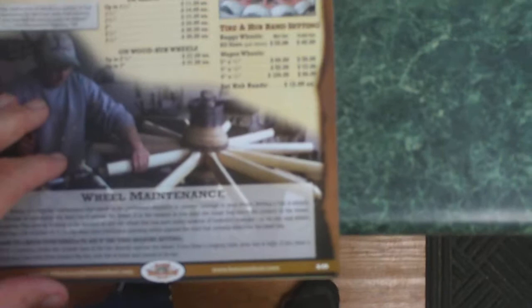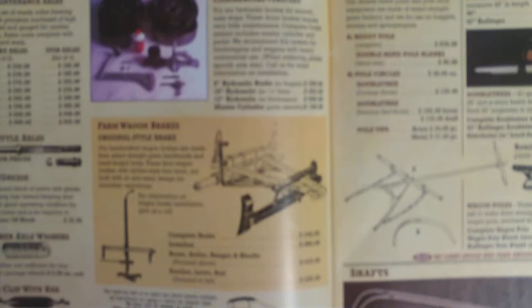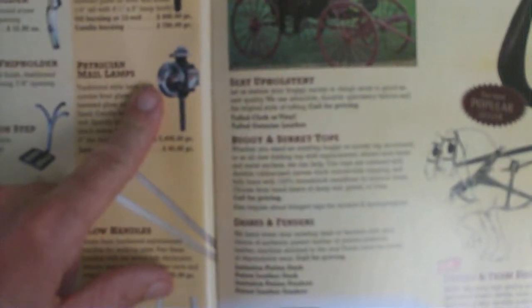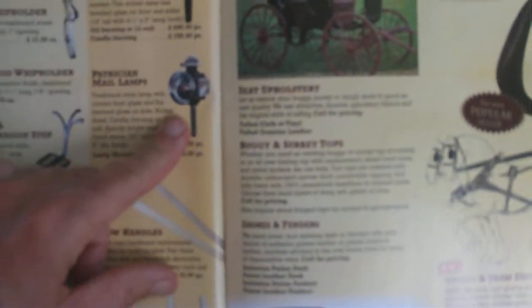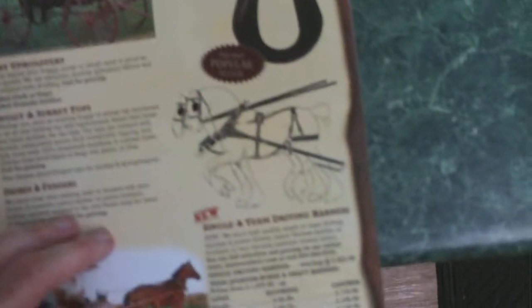I found Hanson Wheel and Wagon Shop online through one of my searches. Look at this — you never know what you're going to find in a catalog. Some pretty cool stuff. Some lanterns up here. If you watch some of the old westerns on TV, you'll see these lanterns on the side of a stagecoach wagon — something like this. How cool is that?